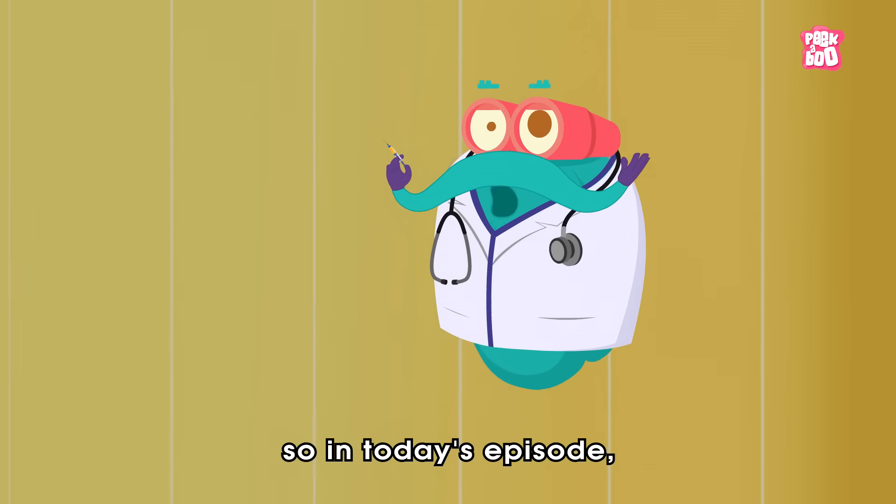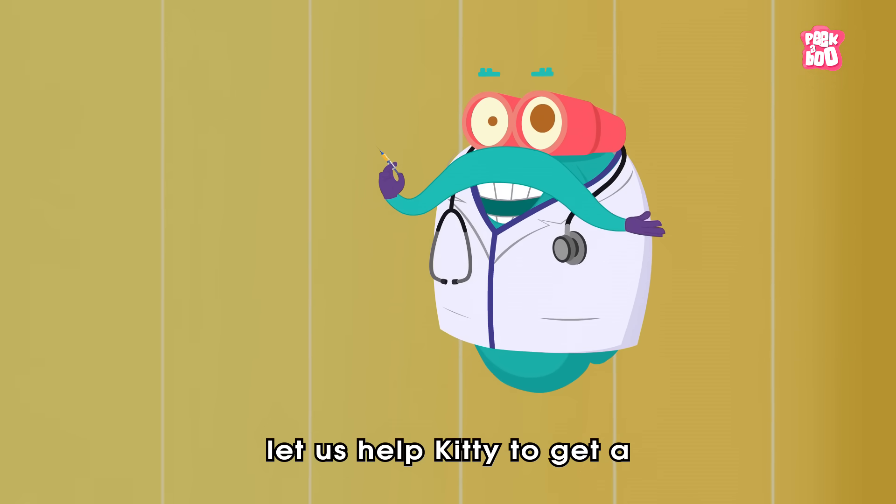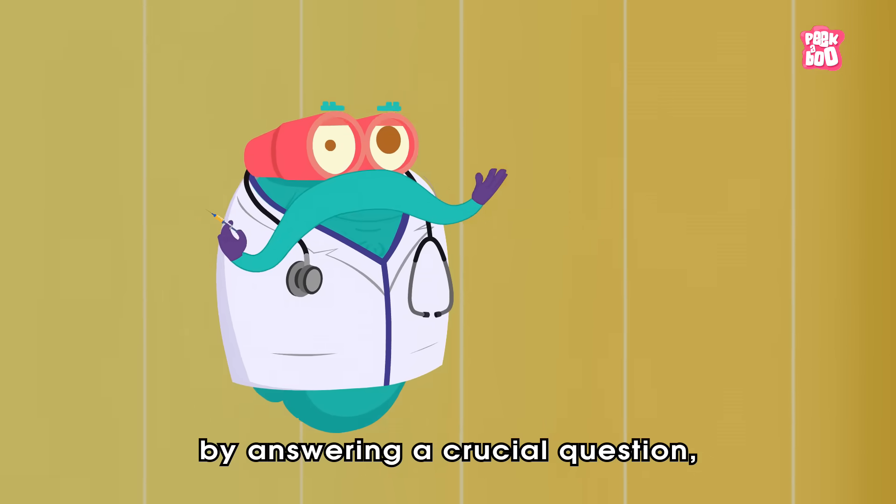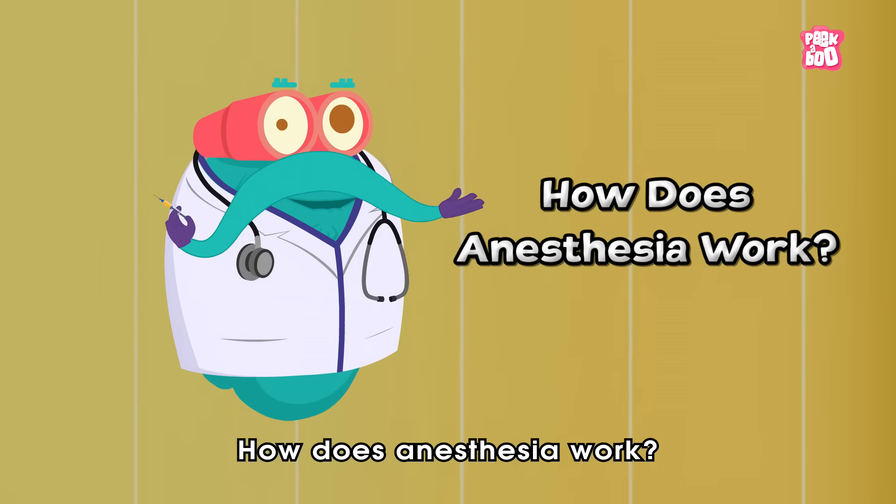Hey friends! So in today's episode, let us help Kitty to get a pain-relieving shot by answering a crucial question: How does anesthesia work?